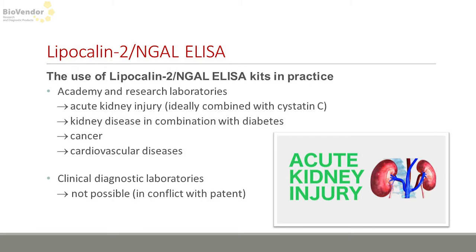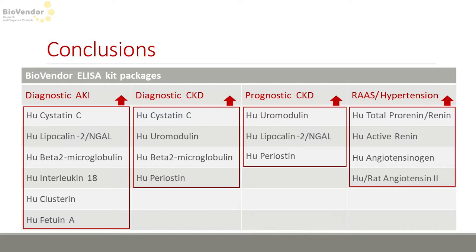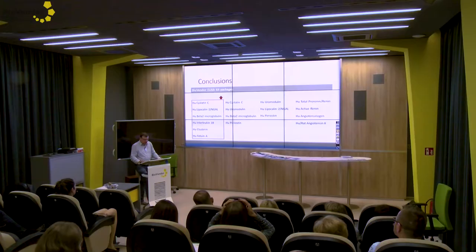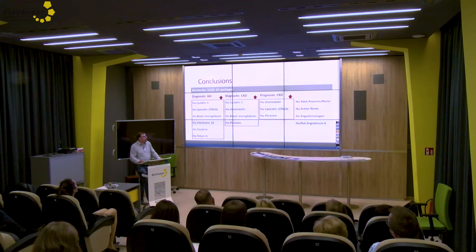Here is an overview of selected renal disease products from the BioVendor portfolio. We normally recommend dividing all the kits from the list into sale packages according to their intended use. There is a diagnostic acute kidney injury package, a diagnostic package for chronic kidney disease, and a prognostic package for chronic disease — where you can also see periostin, mentioned by my colleague Hanka. At the end, there is a package represented by molecules of the renin-angiotensin-aldosterone system, which are closely related to kidney function, making it an interesting package as well.